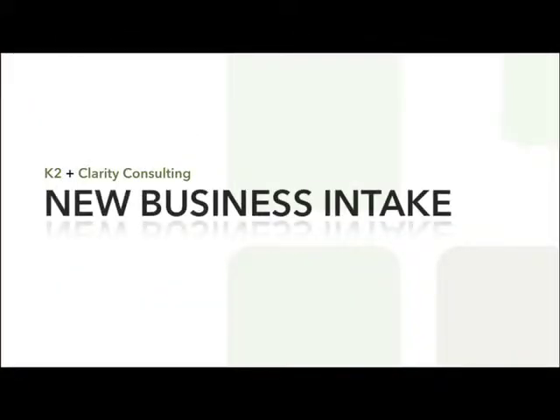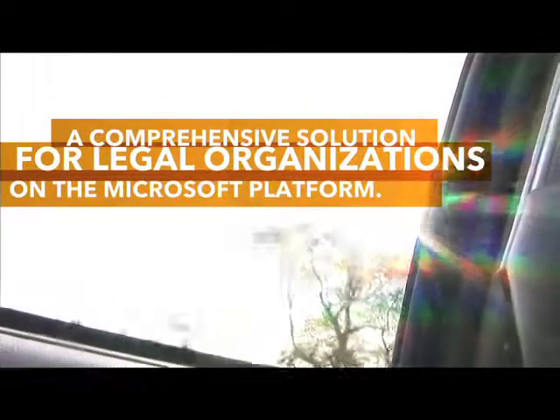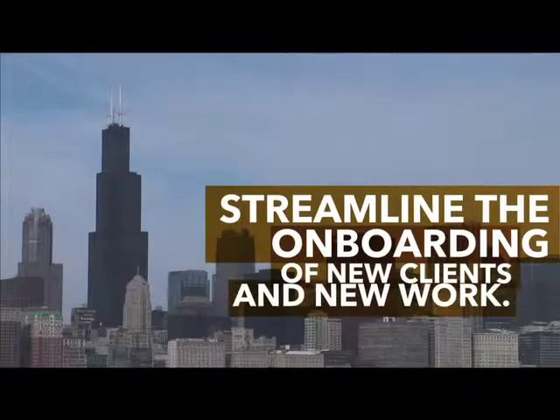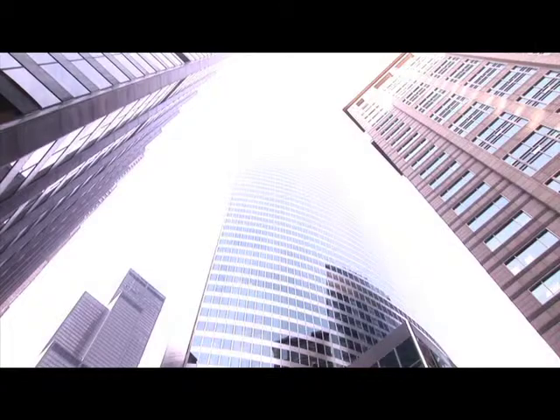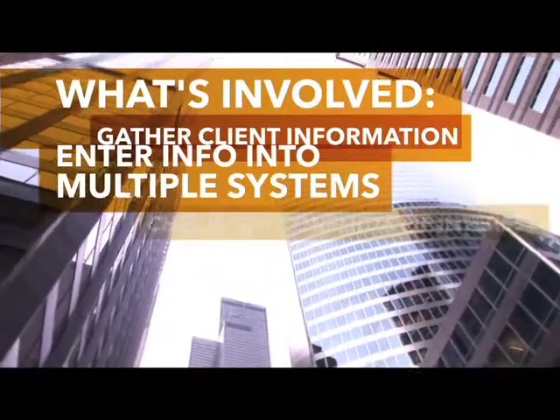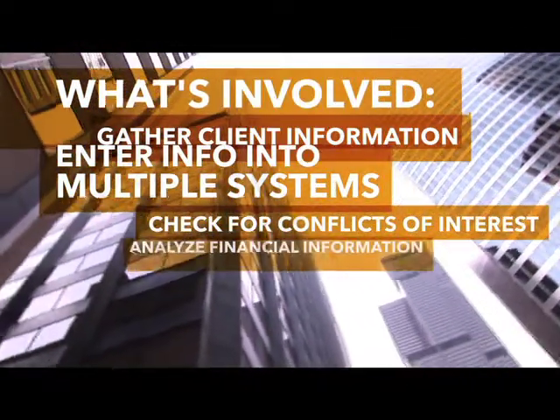The new business intake process is just the beginning of what we will do with K2 and Clarity. New business intake is one of the most important workflows for the firm — it's what gets business in the door. It confirms that we don't have conflicts and that we can provide service to our clients. In the legal industry, new business intake is something that every firm has to do, and they have to examine their conflicts and the process associated with bringing new business into the firm.